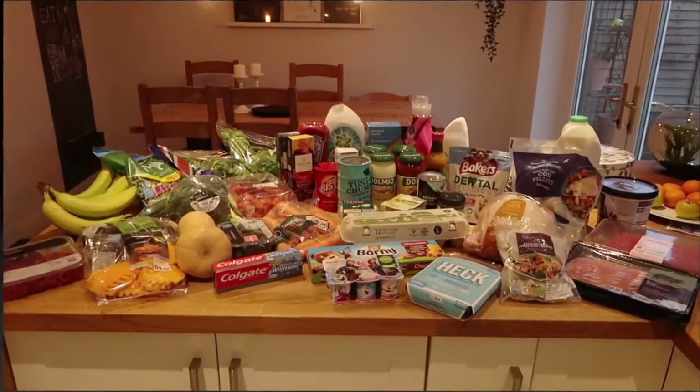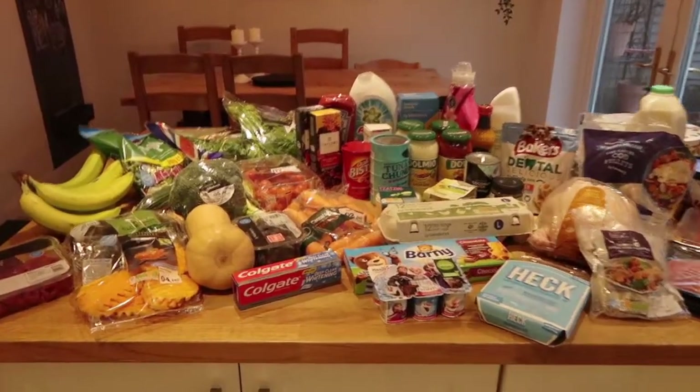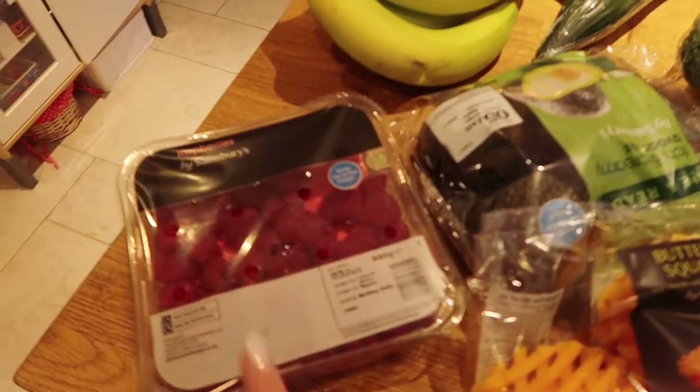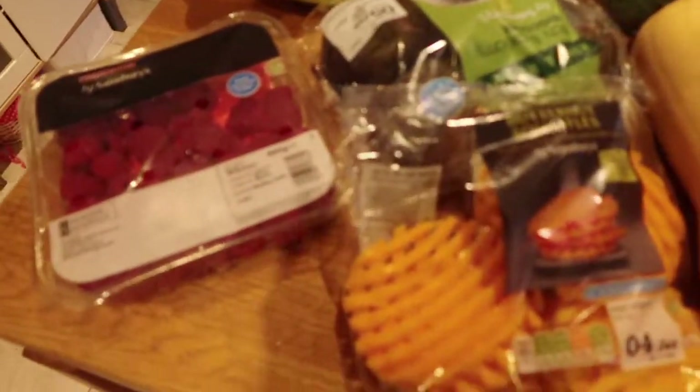We're also trying to save money, so we're back to meal planning and cooking healthy meals for dinner each night. In this video I'm going to share this week's grocery haul — all the things I've got — and the meals I'm going to be making with those ingredients. Keep watching to see what's inside!